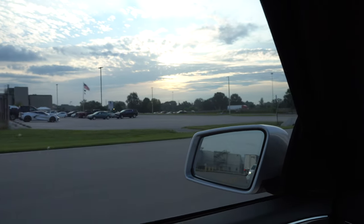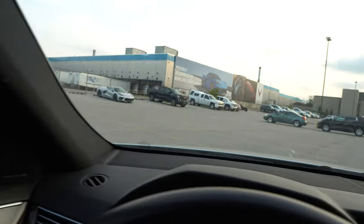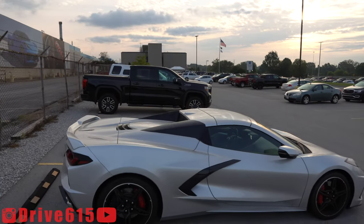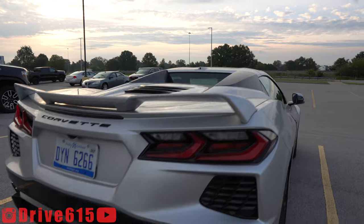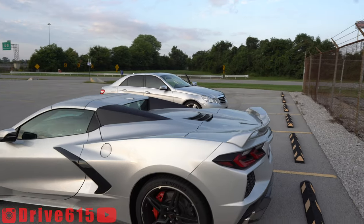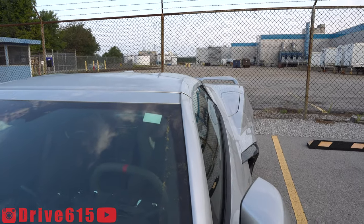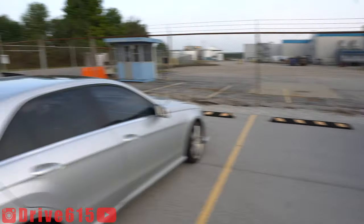Starting off strong, we've got what looks to be a blade silver convertible right off the bat. So we'll hop out, take a quick look at that, then we'll run around up front. We've got a blade silver convertible here.